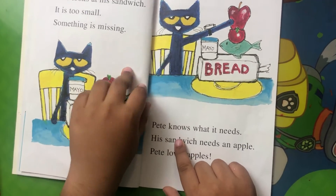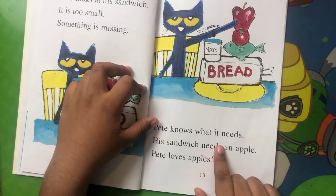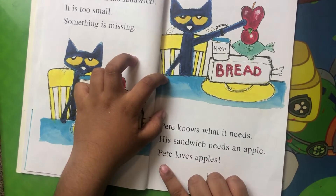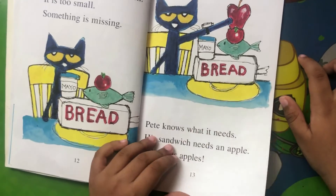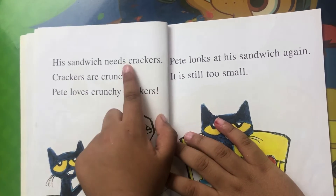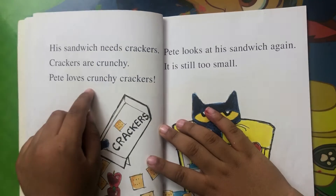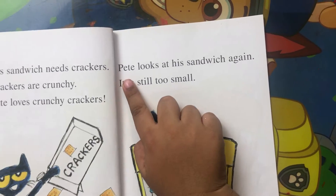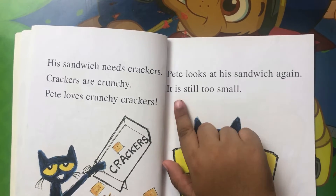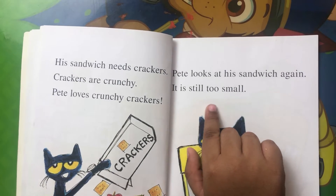It is too small. Something is missing. Pete knows what it needs. His sandwich needs an apple. Pete loves apples. His sandwich needs crackers. Crackers are crunchy. Pete loves crunchy crackers. Pete looks at his sandwich again, it is still too small.